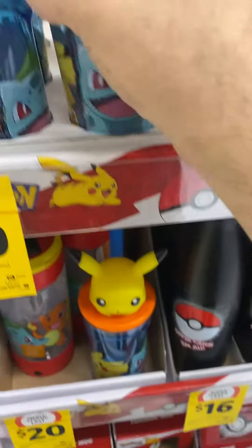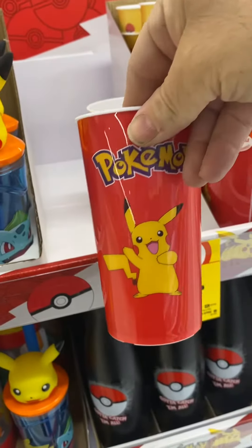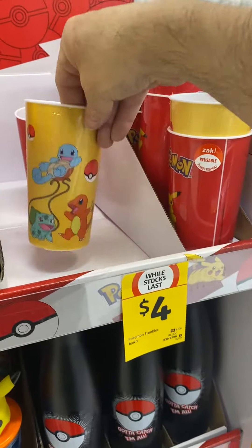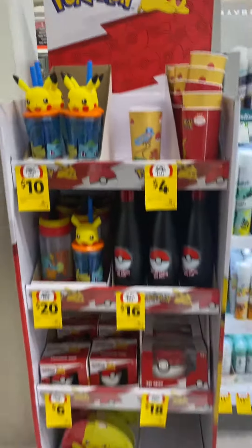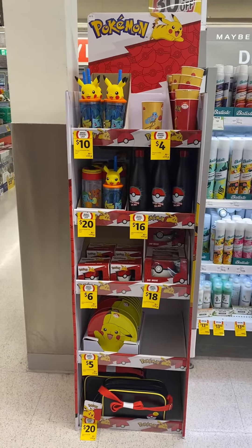And up here you've got some more Pikachu ones, and some tumbler cups. You've got Pikachu, and all the others, and Zosu. So yeah, I can stand here at Coles — gotta catch them all.